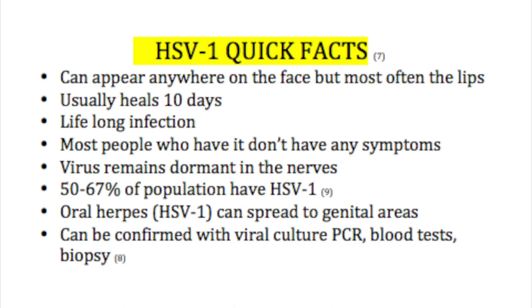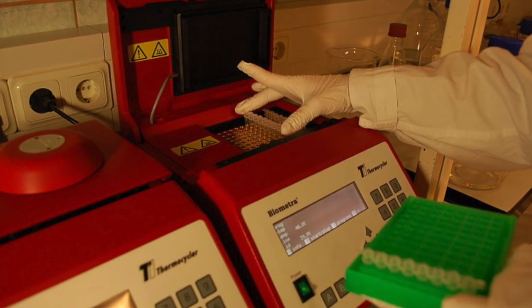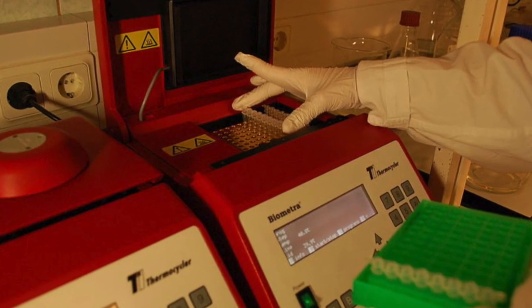It's important to note that oral herpes can spread to the genital areas as well. Typically, when we think of genital herpes, that's usually caused by HSV-2. This can be confirmed with a viral culture like a PCR, which is one of the best ways to do it, though there are other methods as well.